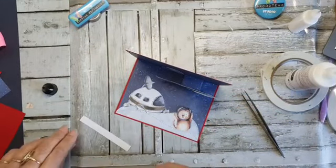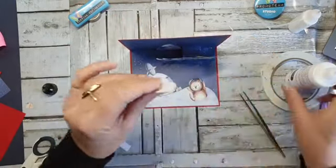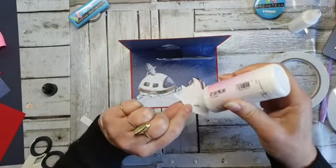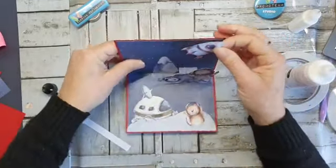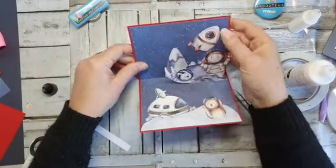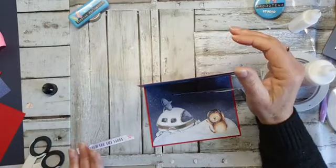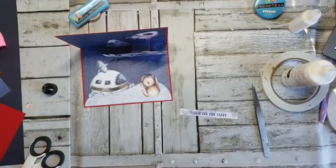Nou heb ik nog een raket. Dat is dus wel leuk om die hier van achter te laten flapperen. Bergen met sneeuw? Nou ja, voor mij zijn het kraters. Zou je op Mars geen sneeuw hebben? Joh, dat is mijn fantasie. Maar er komt allerlei spullen uit — allerlei zwarte dingetjes. Reach for the stars — die wilde ik dus hier, die komt hier te staan. Maar die is te groot, dus gaan we een stuk afhalen.